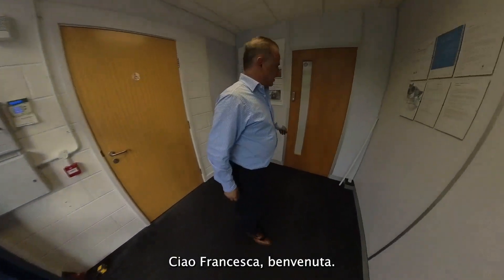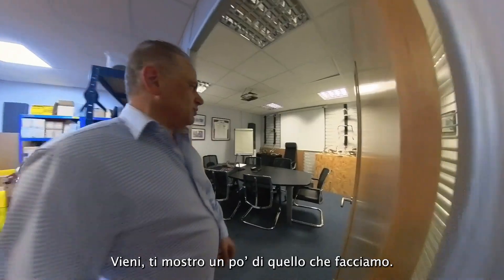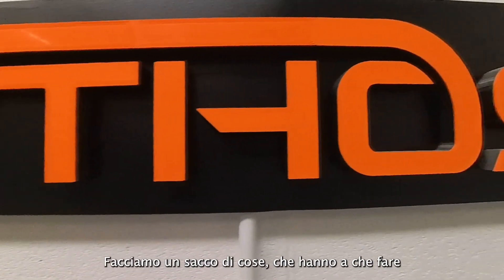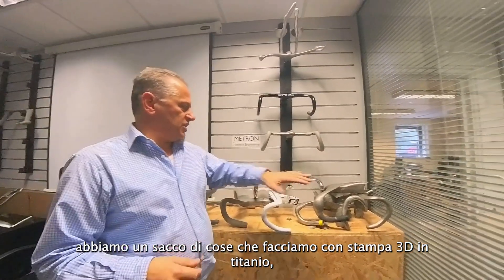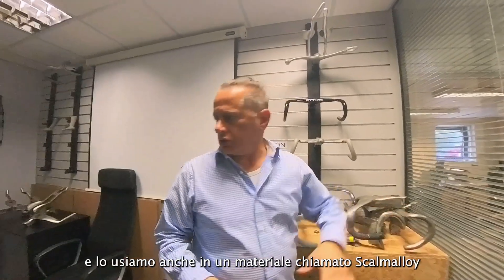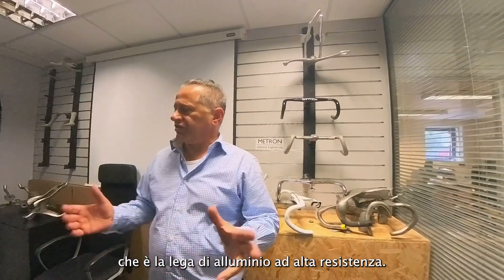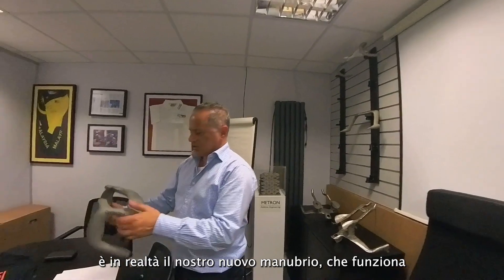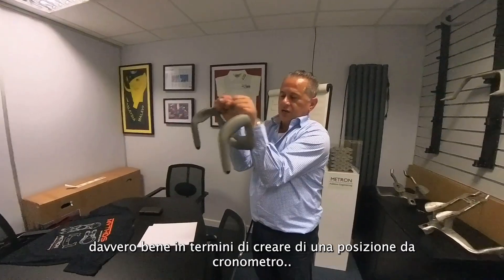Hi Dimitris, welcome! — Thank you. Come, we'll show you a little bit around of what we do. A lot of things have to do with handlebars and 3D printing. We do a lot of things in titanium and 3D printing, and also in a material called Scalmalloy, which is a high-strength aluminium alloy. Our newest and best is actually our new handlebar, which works really well in terms of creating a time trial position.